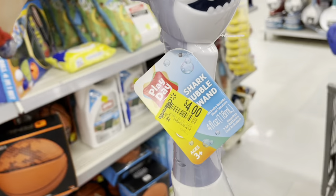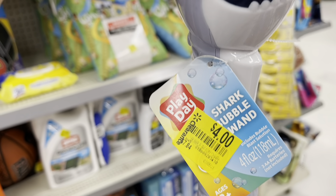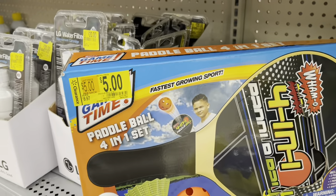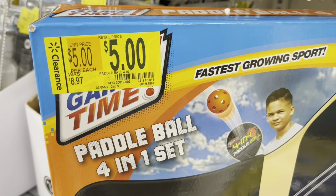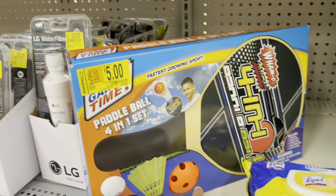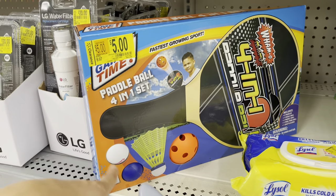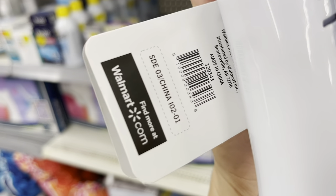They also have Play Day items for four dollars — it says bubble wand. And this other one for five bucks — paddle ball four-in-one for five dollars. It comes with three balls included. My daughter wanted something like this last time, but it was seven dollars, so four dollars is not a bad deal.